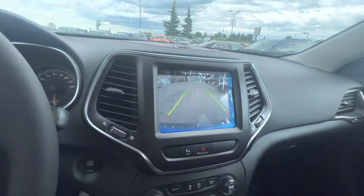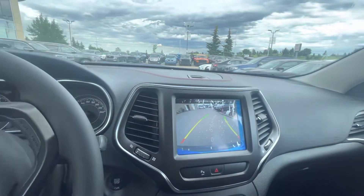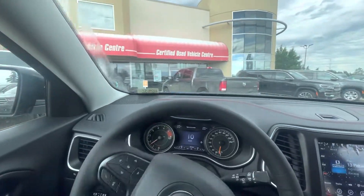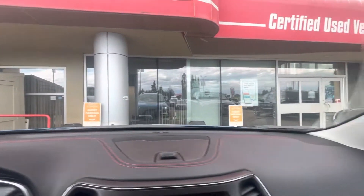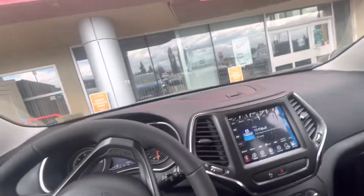Let me test out the backup camera and park this one right here. It's very easy to manipulate and take a look. You can see the lights there in the front with those nice LEDs.